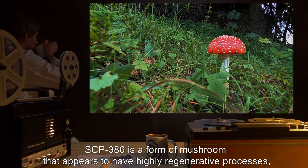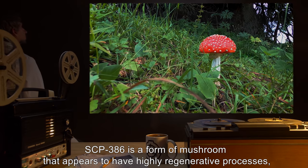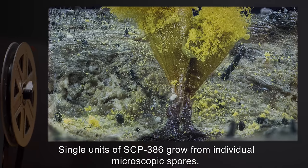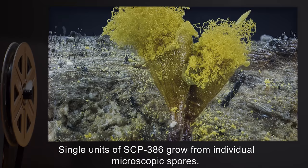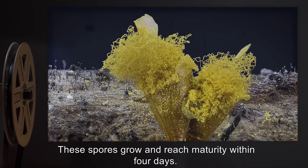SCP-386 is a form of mushroom that appears to have highly regenerative processes and is highly resistant to physical damage. Single units of SCP-386 grow from individual microscopic spores. These spores grow and reach maturity within four days.